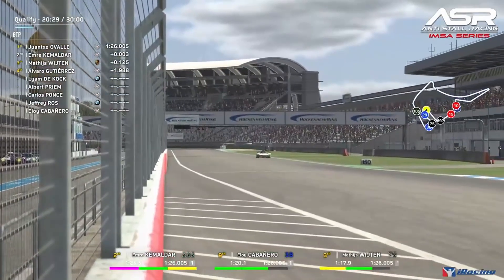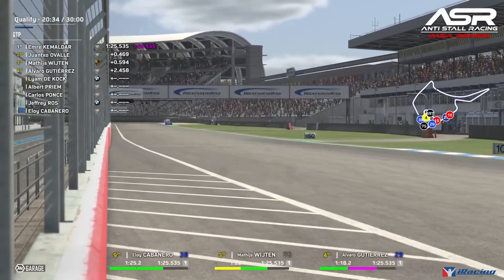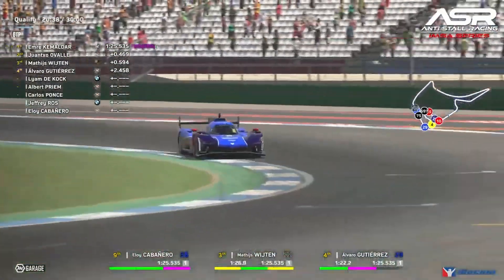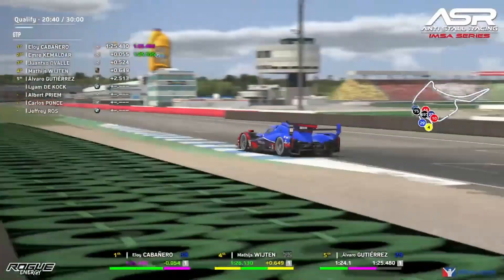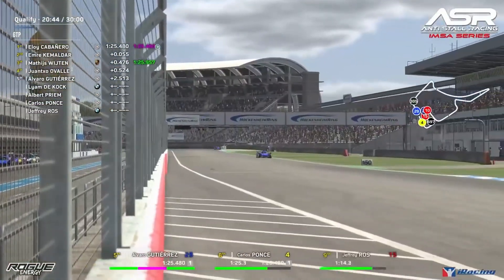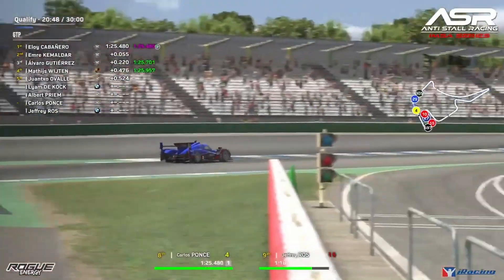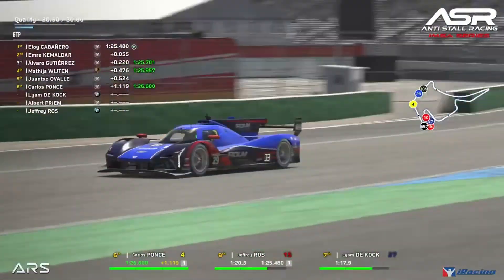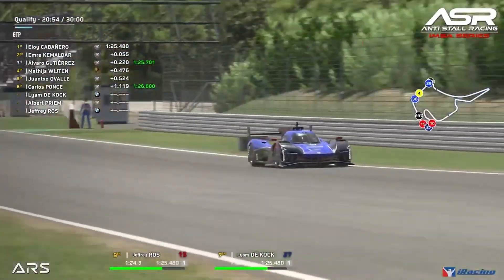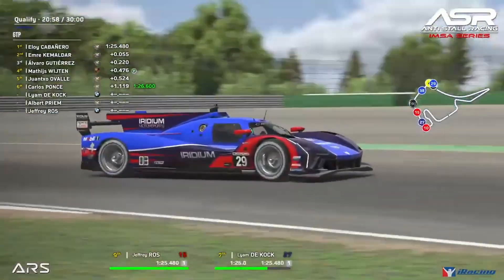Emre goes yellow in the final sector but still sets the purple lap time by just under half a second. Eloi goes quickest by half a tenth. Mateus and Alvaro both move up to P3. It's all about stringing the complete lap together here today — we've seen some quick drivers that have been two and a half times off the pace in individual sectors.